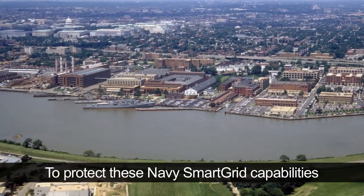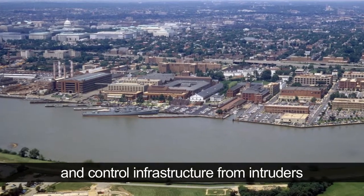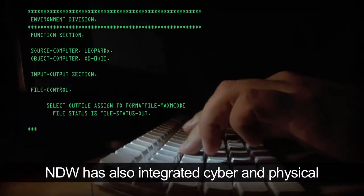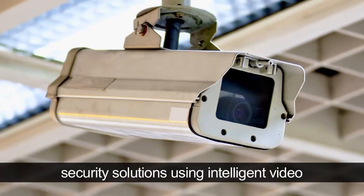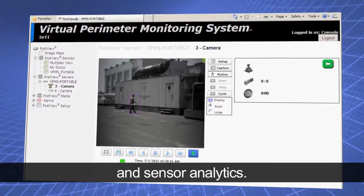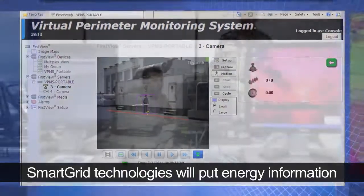To protect these Navy Smart Grid capabilities and control infrastructure from intruders and potential attacks, NDW has also integrated cyber and physical security solutions using intelligent video and sensor analytics.